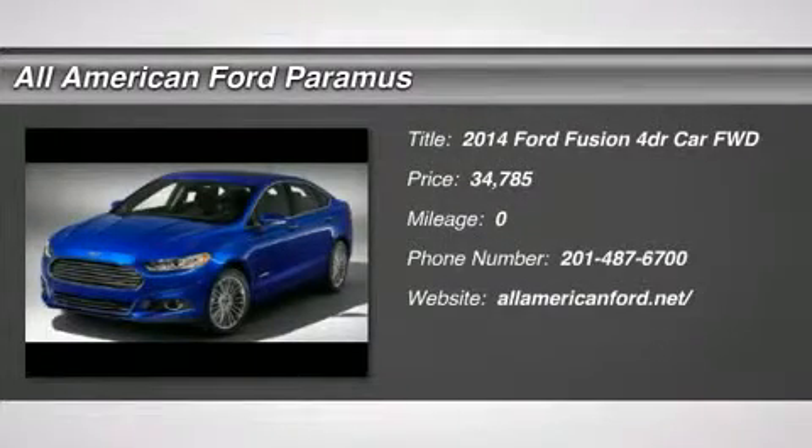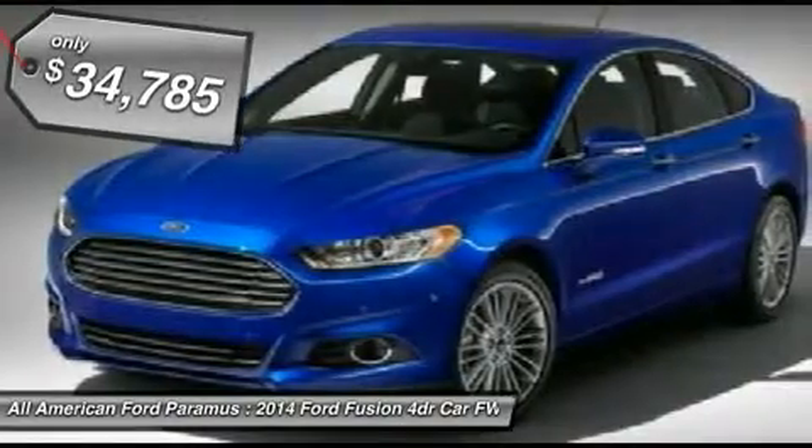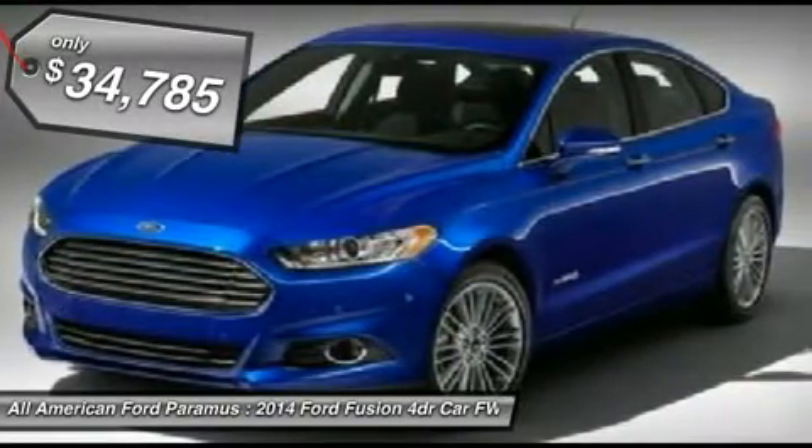The 2014 Fusion. You can have both impressive power and great economy in a Fusion, and it is priced below $35,000.